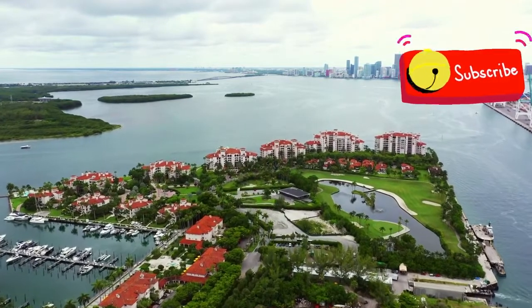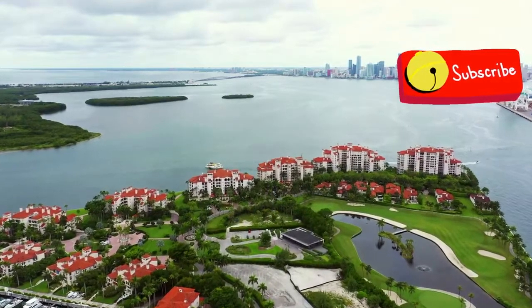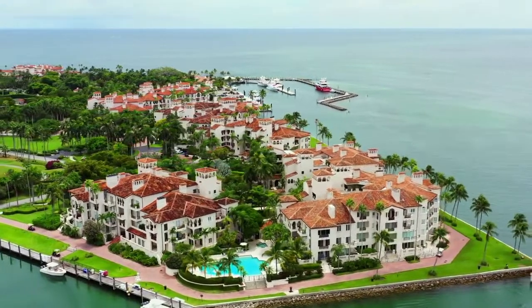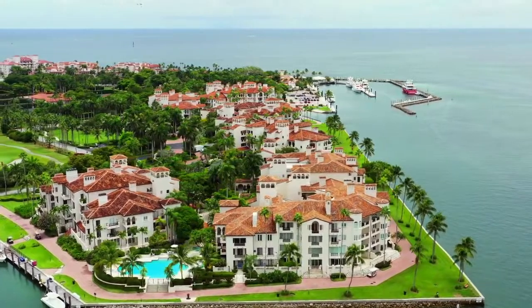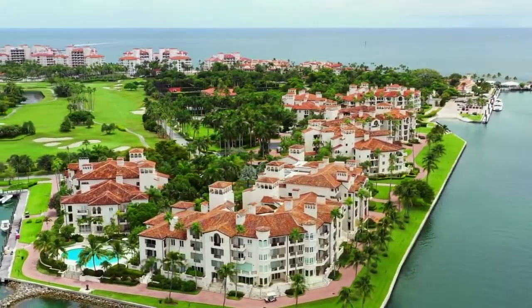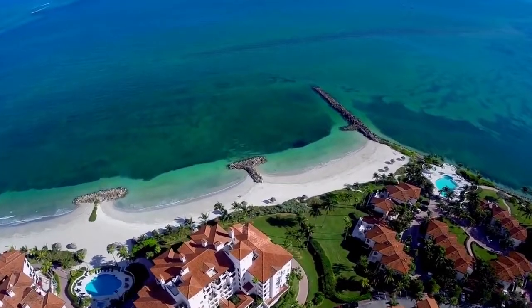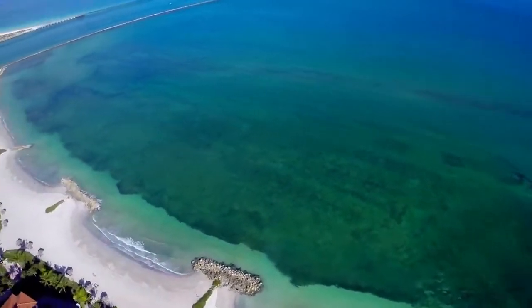Fisher Island facts: Fisher Island has a total area of 216 acres. The island is home to 30 percent of the population year-round. More than 40 different countries are represented among the residents. A total of 800 homes have been built thus far, with sizes varying from 789 to over 9,500 square feet.